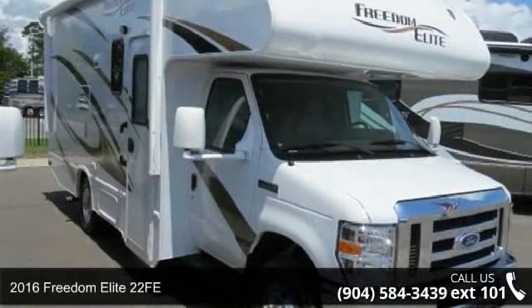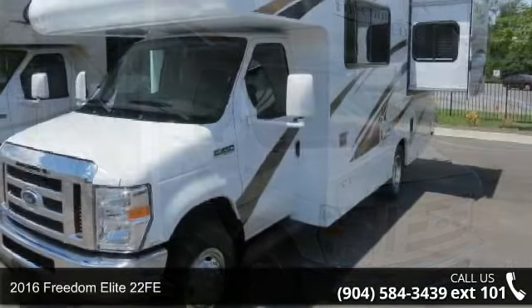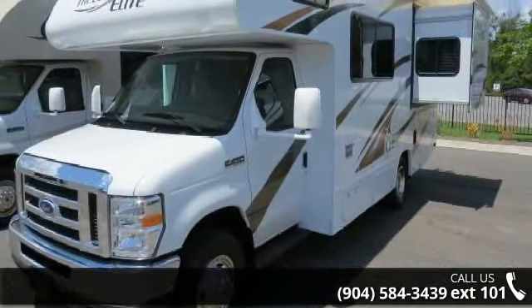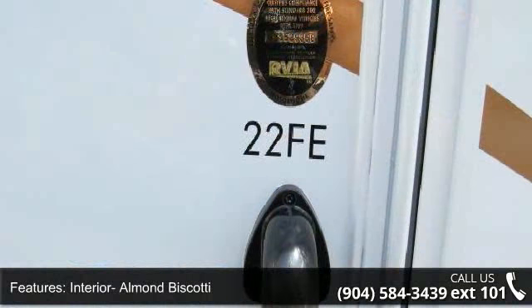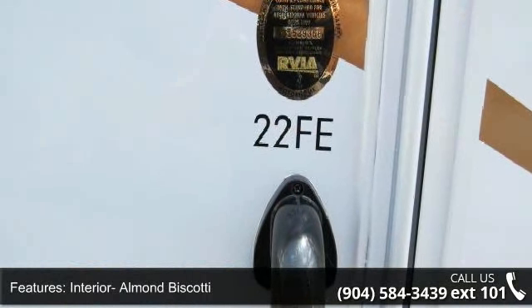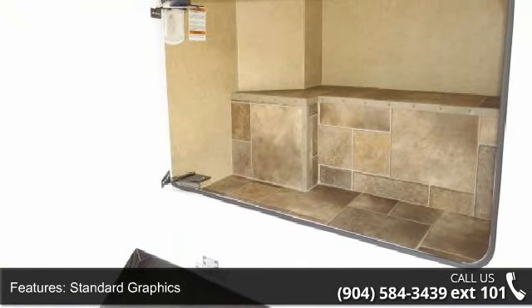Imagine yourself in this 2016 Freedom Elite 22 FE. For those looking for a feature-packed motorhome, look no further. Here we have the standard for style, quality, and driver comfort in Class C RVs. This unit is equipped for short trips or lengthy vacations.